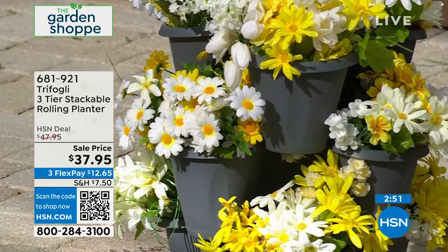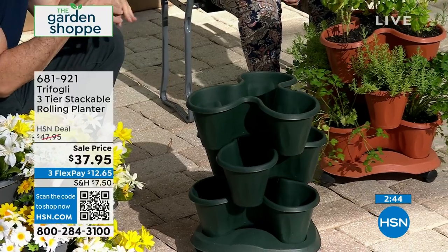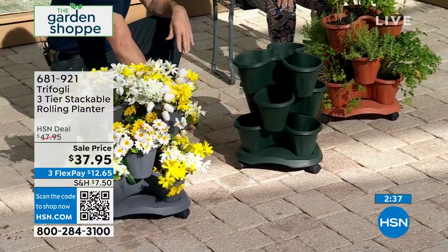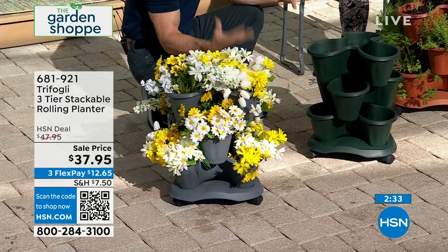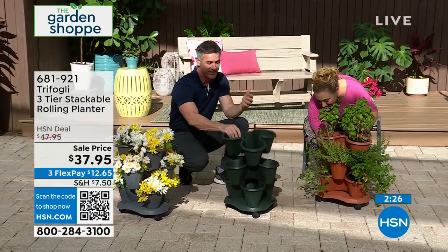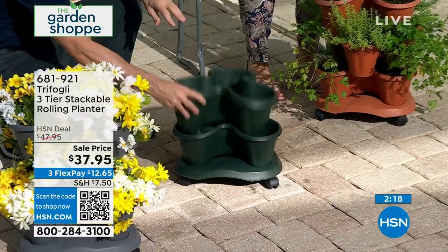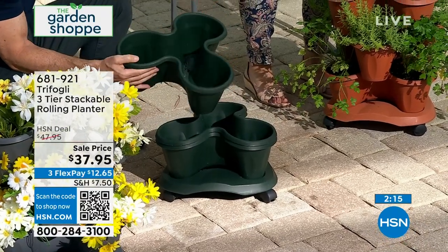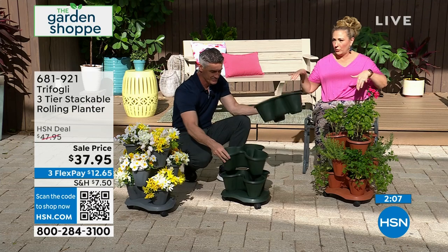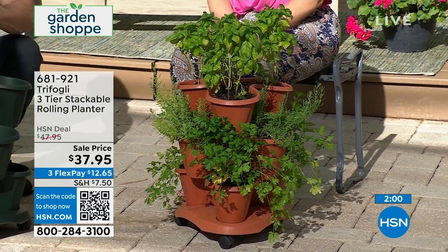Have you ever tried wave petunias? You plant those and they start to spill over with a waterfall effect, completely covering the planter so all you see is a gorgeous array of flowers. It's such an easy way for anyone to be successful, especially if you've struggled in the past. When not in use, it stacks down easily. It's 20 inches high, 15½ inches in diameter, about 3½ pounds—very lightweight. And interestingly, it's made in Italy.